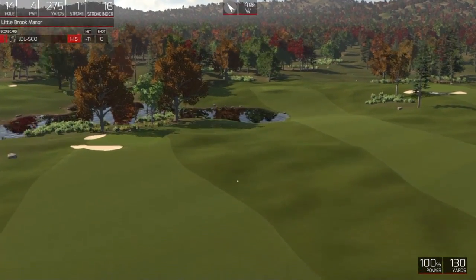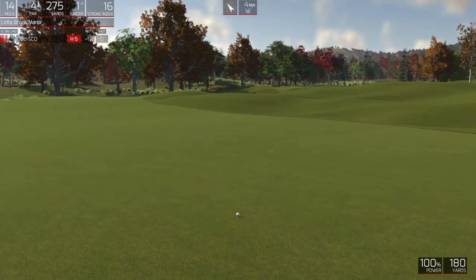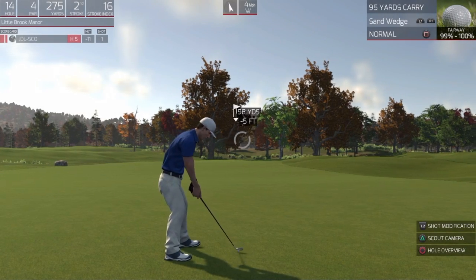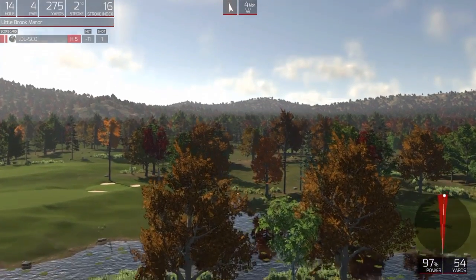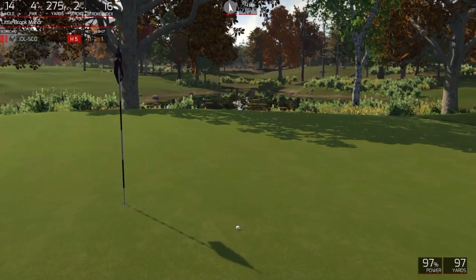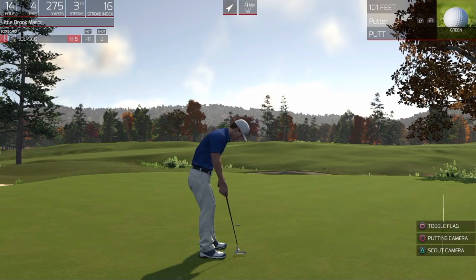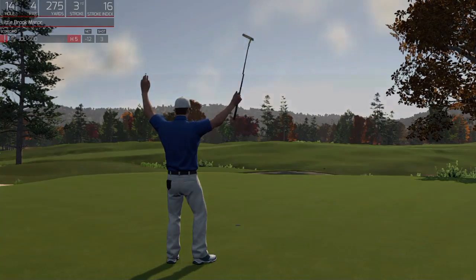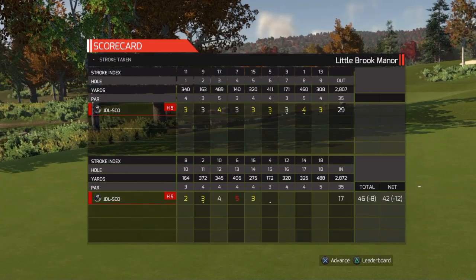It's looking good. Heading for the green here. All right, a little six foot putt here. That was awesome. 12 under is your adjusted score after that hole.